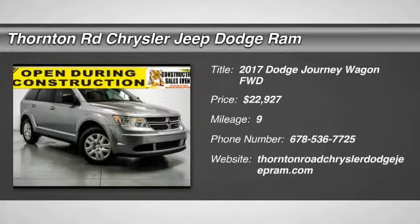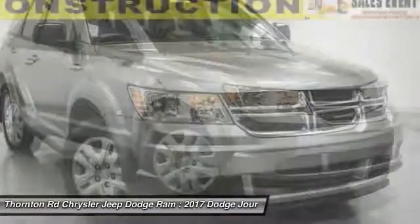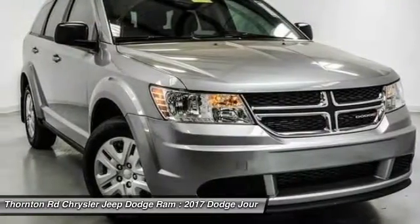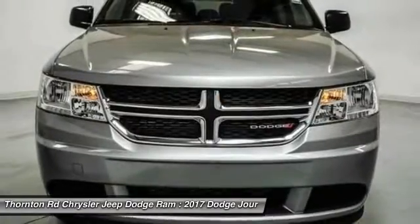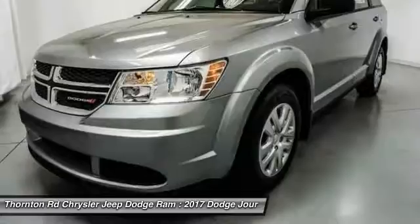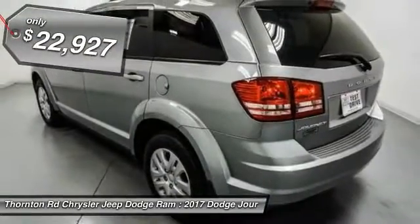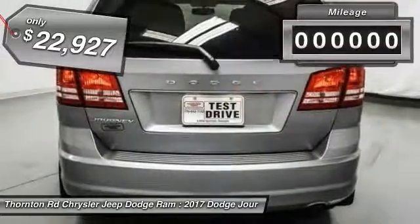2017 Journey. Dodge Journey combines the practicality of an SUV with the comfort of a car, all while boasting a style all its own. The Journey's optional third row seat, along with innovative features like a chilled beverage cooler and in-floor storage bins, make it a good and affordable alternative to a traditional minivan and is priced below $25,000.